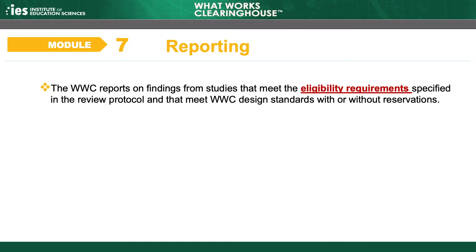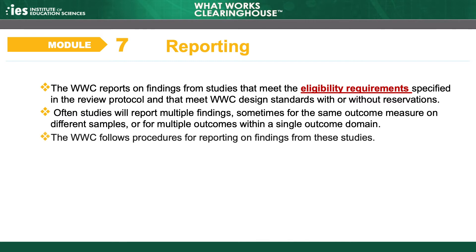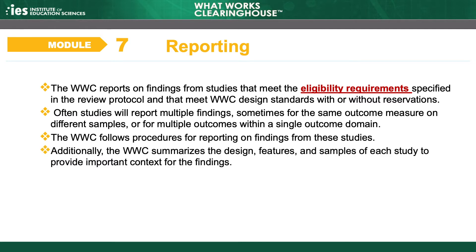The WWC reports on findings from studies that meet the eligibility requirements specified in the review protocol and that meet WWC design standards with or without reservations. Often, studies will report multiple findings, sometimes for the same outcome measure on different samples, or for multiple outcomes within a single outcome domain. The WWC follows procedures for reporting on findings from these studies. Additionally, the WWC summarizes the design, features, and samples of each study to provide important context for the findings.